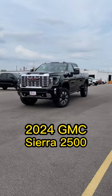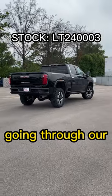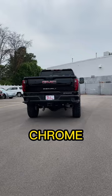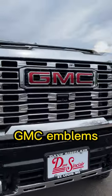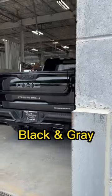We finally have our first 2024 Sierra Heavy Duty customization, and it's currently going through our shop right now. It's a crew cab Denali that's about to get a full chrome delete. The plan is to black out everything except for the GMC front and back emblems, which will have a combination of black and gunmetal gray, similar to this truck here.